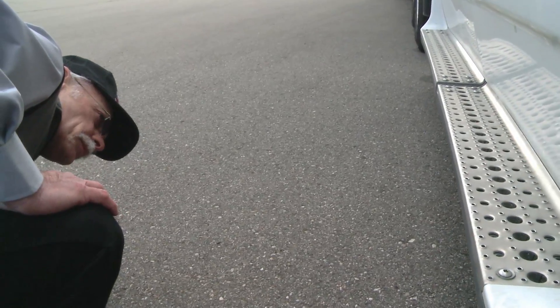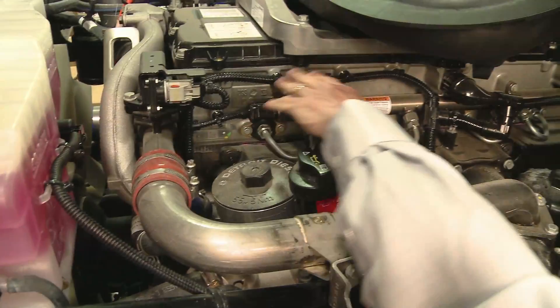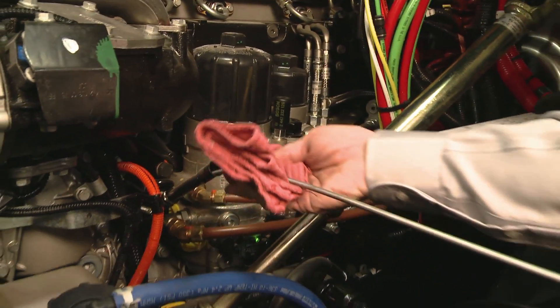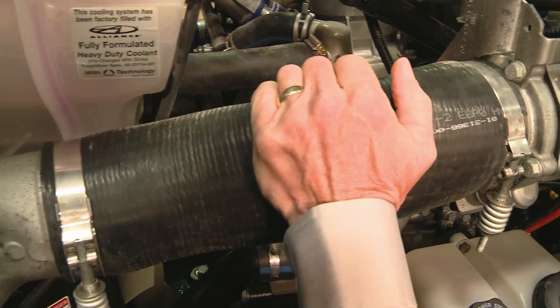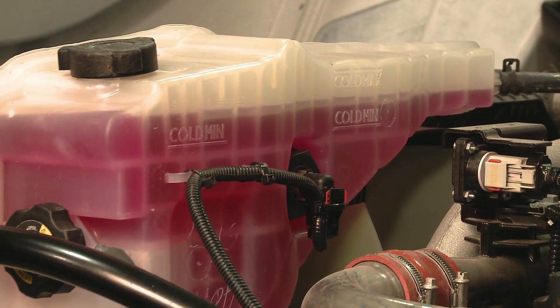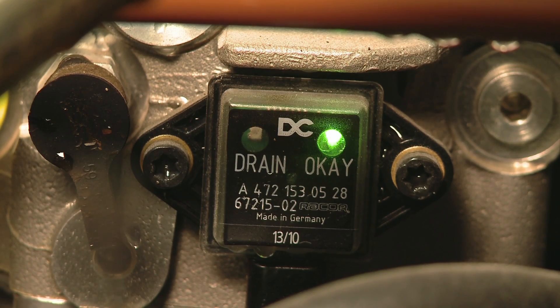First, check the area around and under the vehicle for obvious signs of fluid leaks. Check harnesses to make sure none are cracked or damaged. Check the oil level before starting the engine, making sure the vehicle is on a level surface. Inspect all hose connections to be sure there are no cracks or oil or fluid leaks. Make sure to check that the coolant reservoir tank is full. The engine-mounted fuel filter includes a water and fuel indicator light.